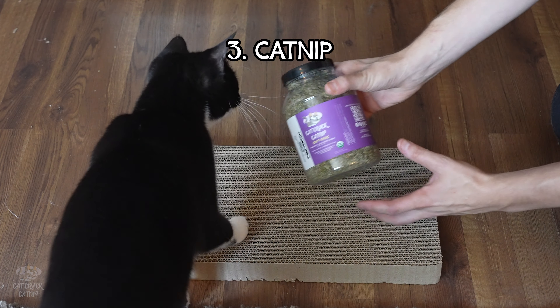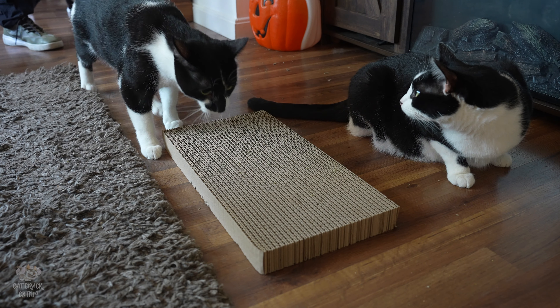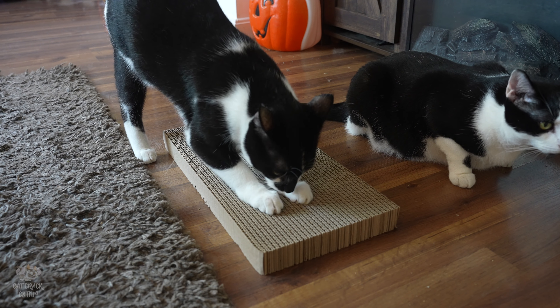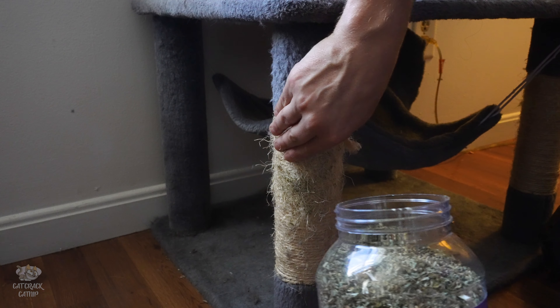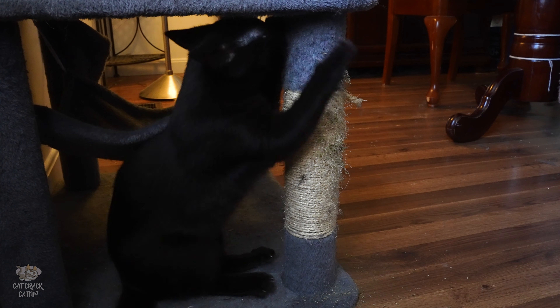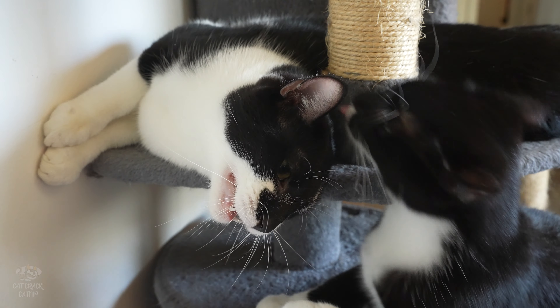Number three: catnip. Catnip is the magical dust for scratching success. So if your cat's been giving the scratching pad the cold shoulder, sprinkling a bit of catnip on it is like rolling out the red carpet. Suddenly, that post becomes the most exciting thing in the room. Not only does it encourage them to scratch in the right places, but it keeps them coming back for more. Plus, watching your cat get all blissed out over catnip is just pure entertainment.